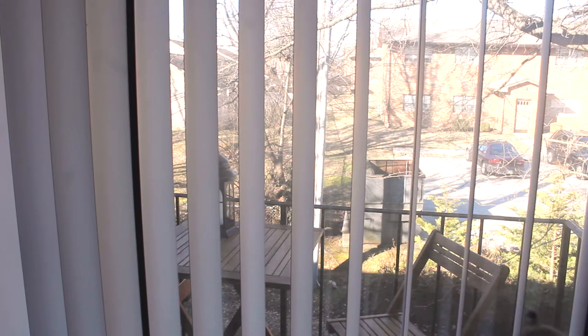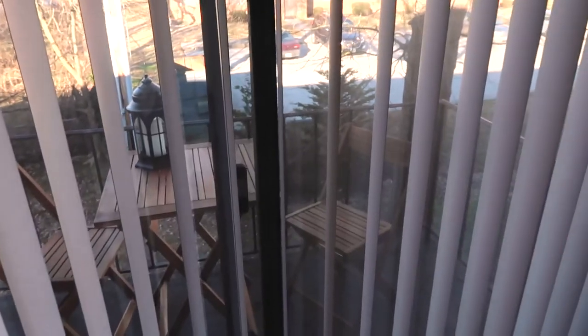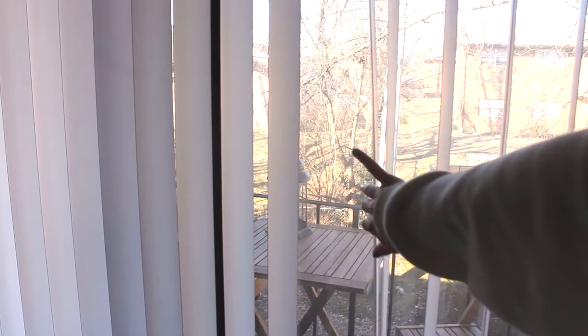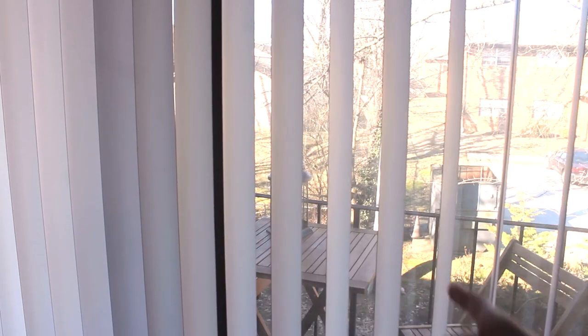We have this little balcony out here with two chairs and a table — they were from HomeGoods. And then there's a little lantern on it that you might not be able to see, but that was actually from our wedding, it was a decoration. So that little guy out there gets rained on all the time, but I think it's cute.